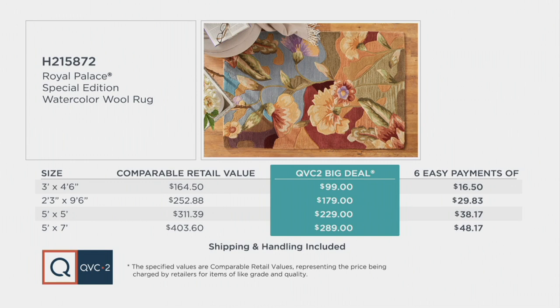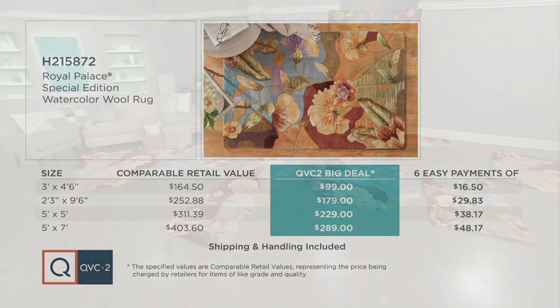And the five by seven — the only large option we have left, with only a few to go around — is over $400 at retail. We're at $289, and you're still not even hitting the $50 mark by taking advantage of that easy pay.